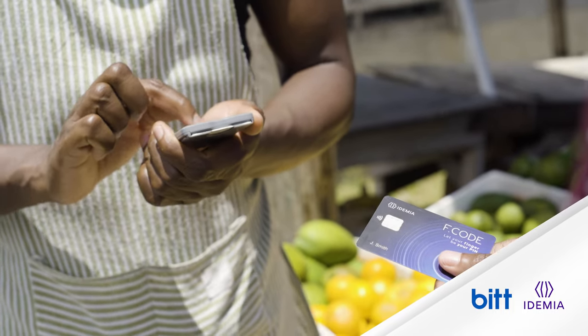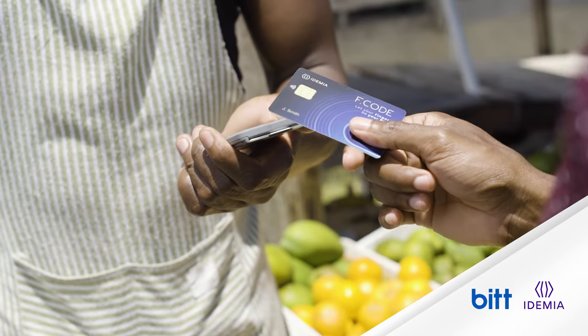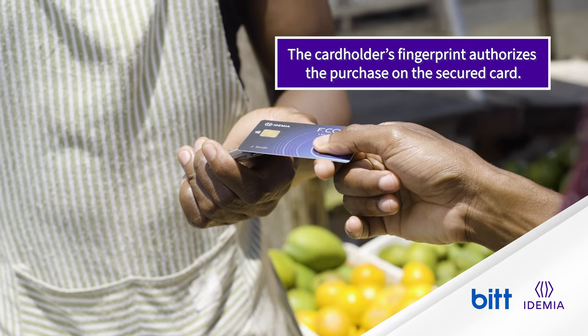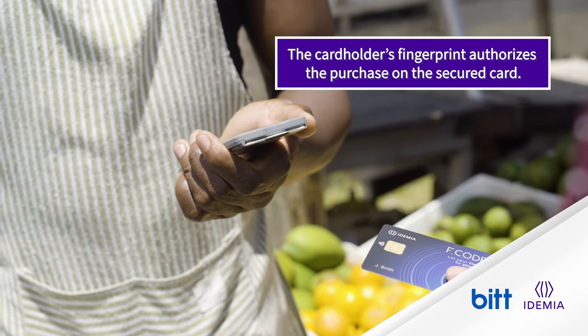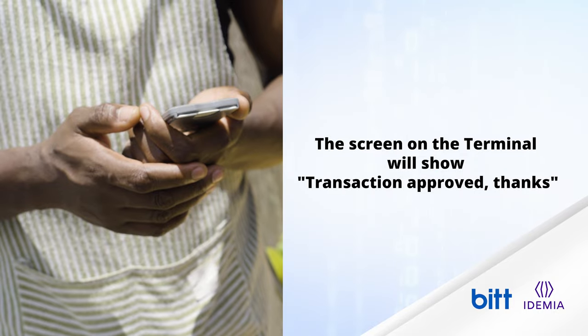Neamin types 100,000, then validates the amount. The screen shows: pay 100,000. Neamin holds the terminal in front of Wayan. Wayan taps his card to the terminal, keeping his finger on the sensor. The terminal beeps and the screen shows: transaction approved. Thanks.